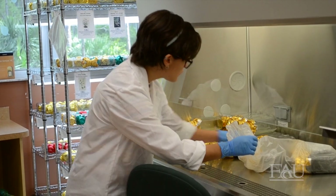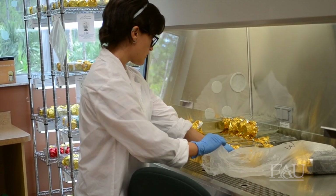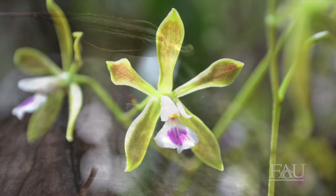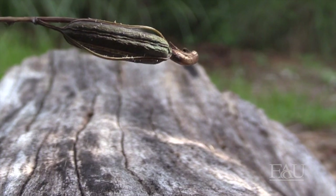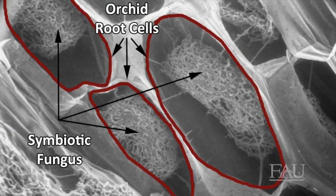With the help of students and community volunteers, Pine Jog is currently propagating several species of orchids native to Palm Beach County, including the Florida butterfly orchid. Most species of orchids produce a seed pod that can contain up to one million seeds. In order to germinate successfully, one of these seeds must land on a tree with the right species of fungus.